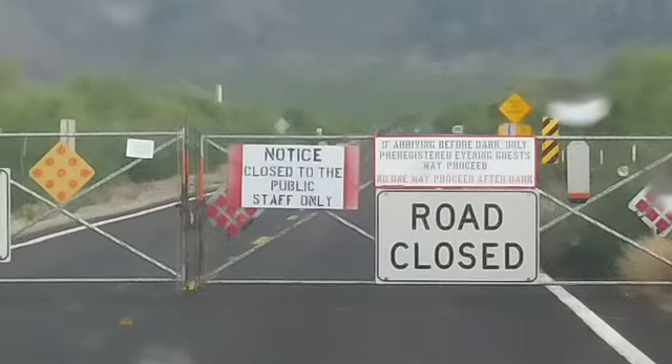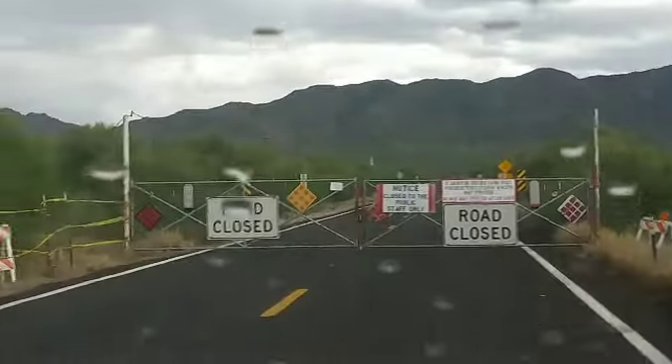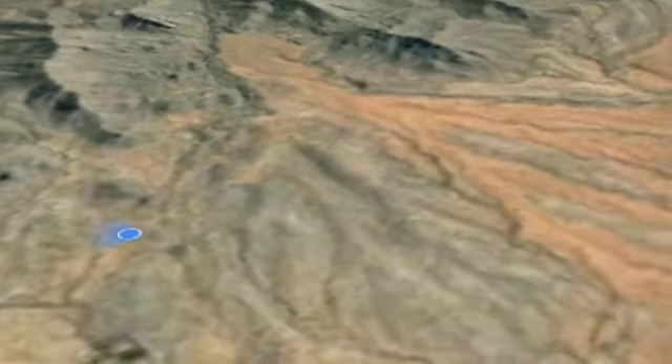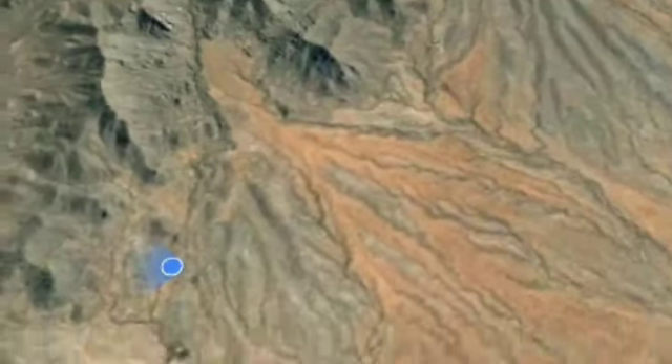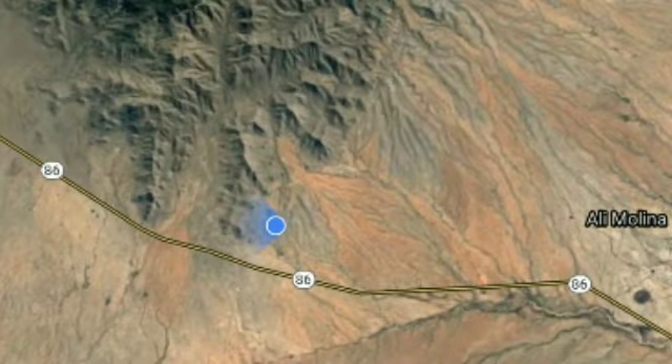The Coyote Wilderness was not an option, and unfortunately neither was Kitt Peak, but we got as close as we could and ended up out here on the tips of his feathers. Let me show you what we found out here.